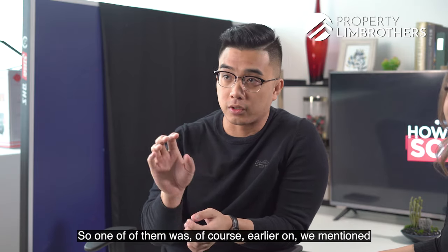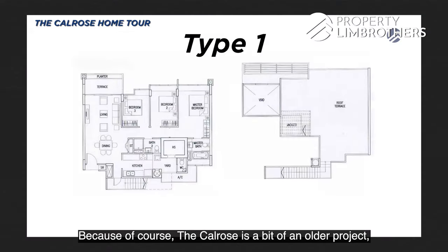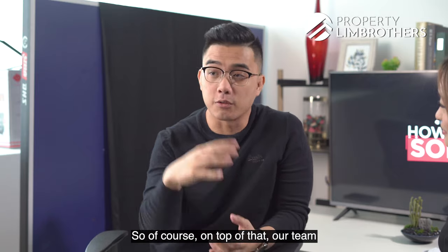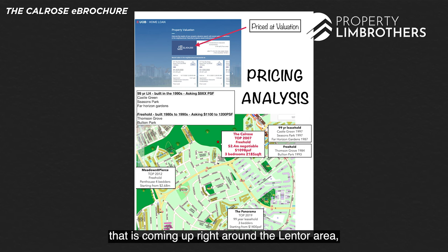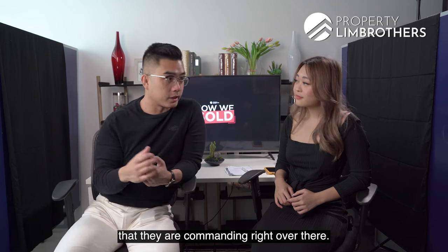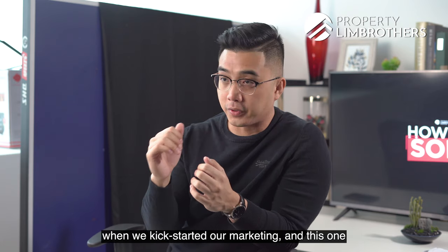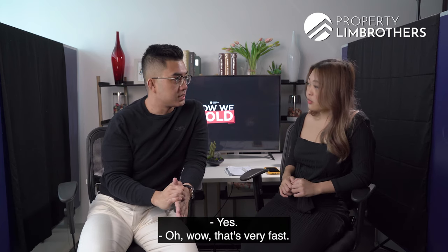A big part of achieving this sale price was the research our team conducted from the very start. Because Calrose is an older project, we had to dig into the different layouts available. We also researched comparable prices across the Lentor area and the Ang Mo Kio region. Having this research in hand allowed us to recommend a very attractive asking price, which generated a strong positive response — and the unit was sold within the second weekend of marketing.